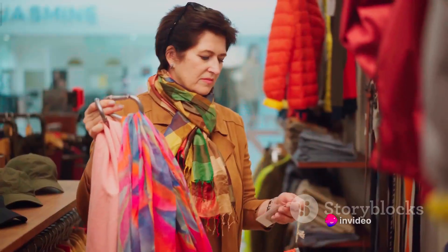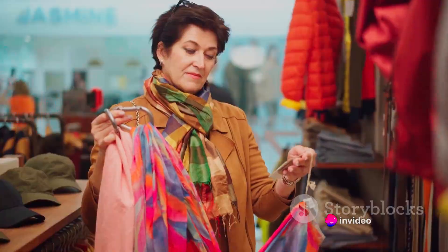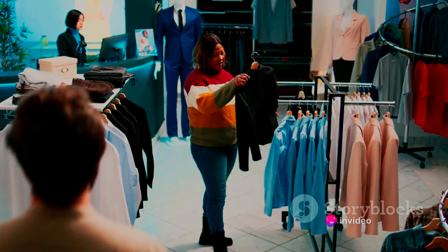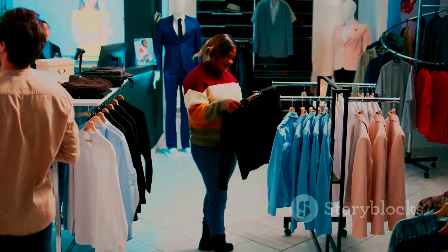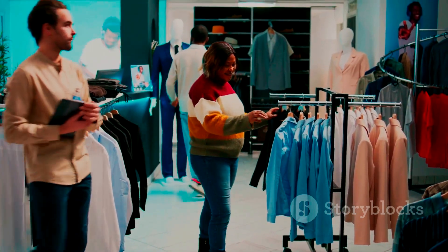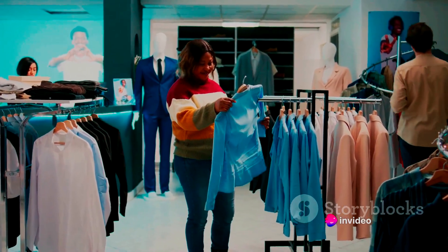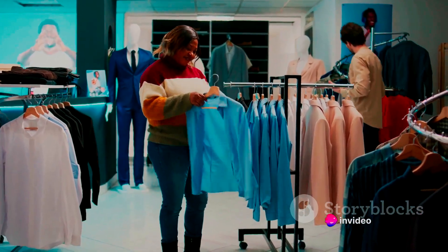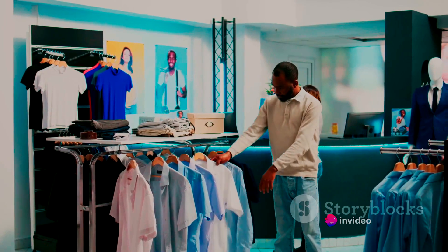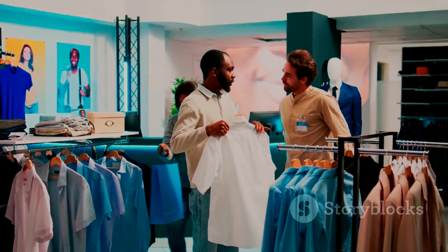If your skin has a cool undertone, it will have a bluish or pinkish hue. You'll shine in jewel tones like emerald green, royal blue, or ruby red, as well as pastels like lavender, mint, or baby blue. Neutral undertones are a mix of both warm and cool. If you fall into this category, congratulations — you have the freedom to experiment with a wide range of colors from both warm and cool families.